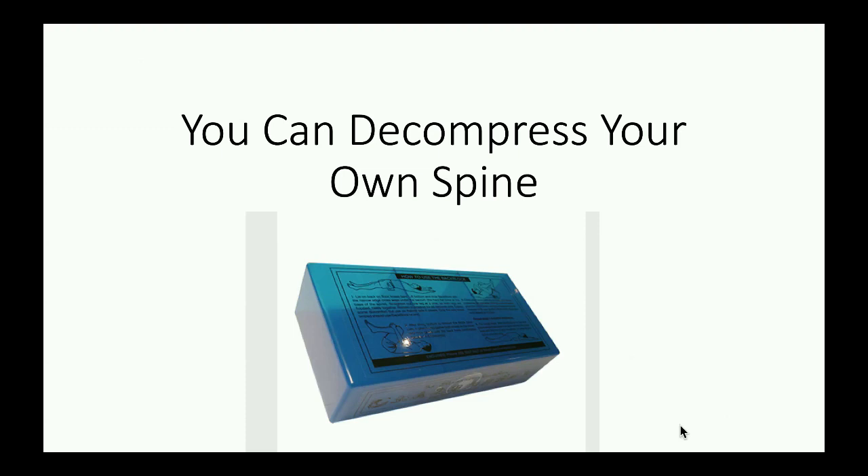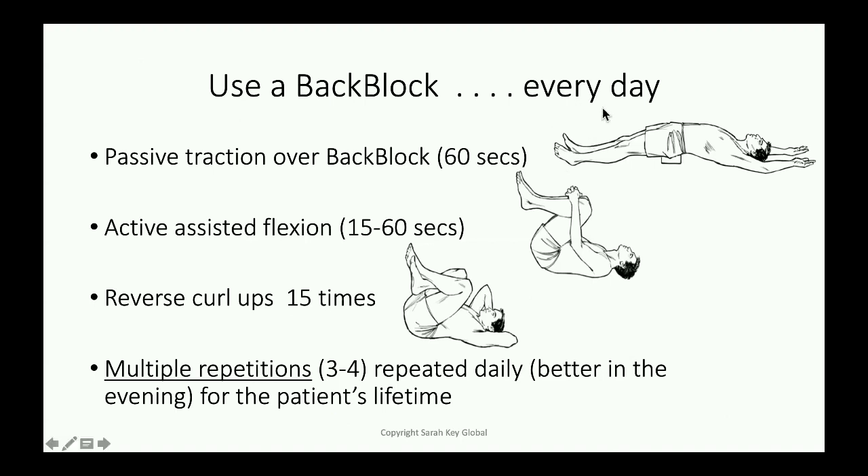MRI studies before and after back block are very encouraging. Here it is — you can do a similar thing with a yoga brick. It's just very important that you do follow the three steps, and here they are: it must be done every day. This beautiful passive traction lying backwards over the back block, here it is here under the sacrum.